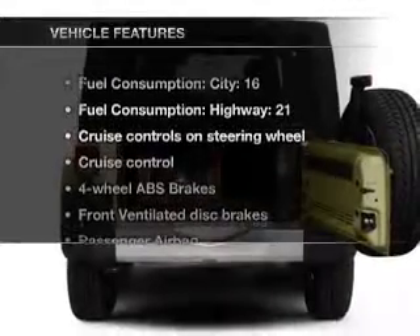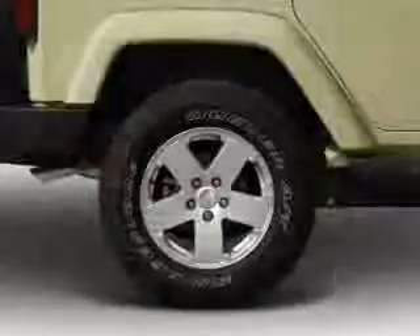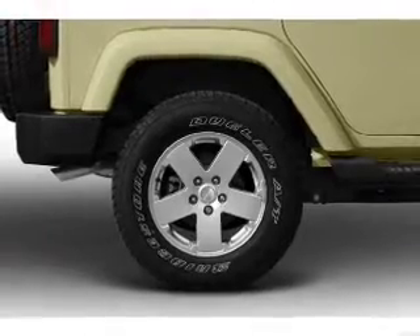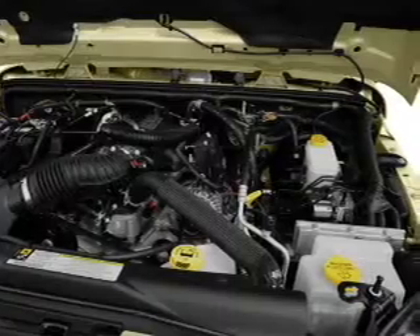And with these notable features, you won't want to miss out on the opportunity to own this amazing ride: air conditioning, power windows, power steering, cruise control, an alarm system, an AM-FM stereo with a CD player, and an adjustable tilt steering wheel.